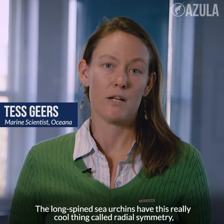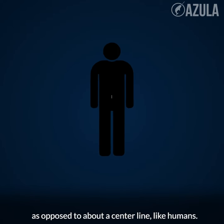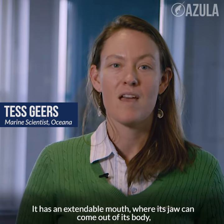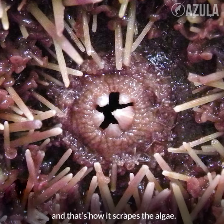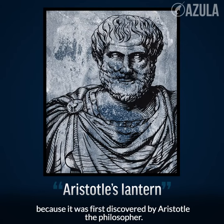The long-spined sea urchin has this really cool thing called radial symmetry, where they're symmetric about a point in the middle, as opposed to about a center line like humans. It has an extendable mouth where its jaw can come out of its body, and that's how it scrapes the algae. This mouth is called the Aristotle's Lantern, because it was first discovered by Aristotle, the philosopher.